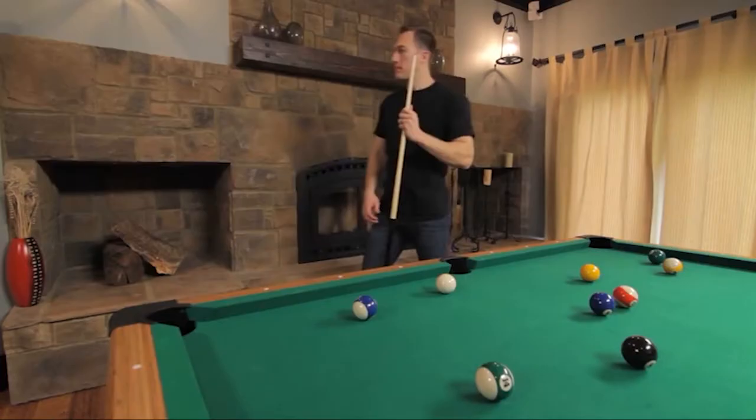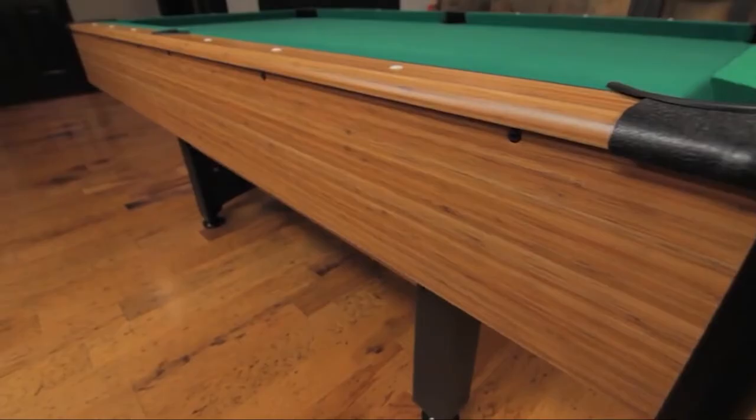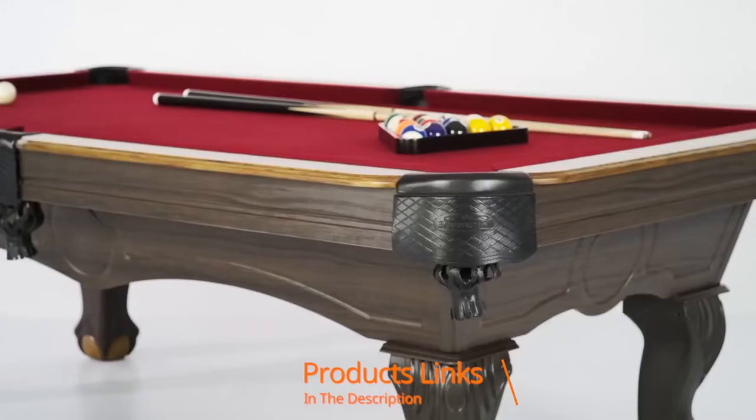Hello guys, in today's video we're going to check out the best pool tables this year. I made this list based on my personal opinion and I've tried to list them based on their price, quality, durability, and many more. To find out more information about these pool tables, you can check out the description below.